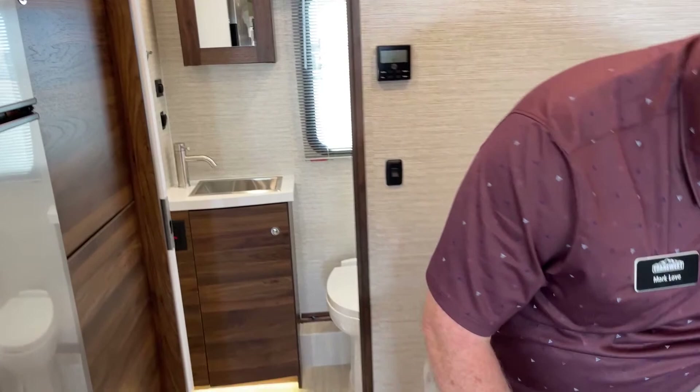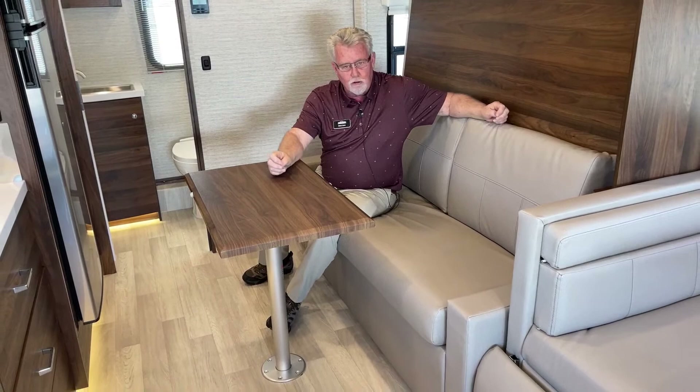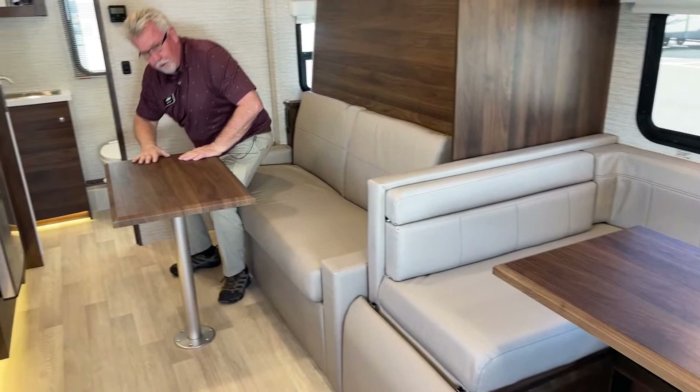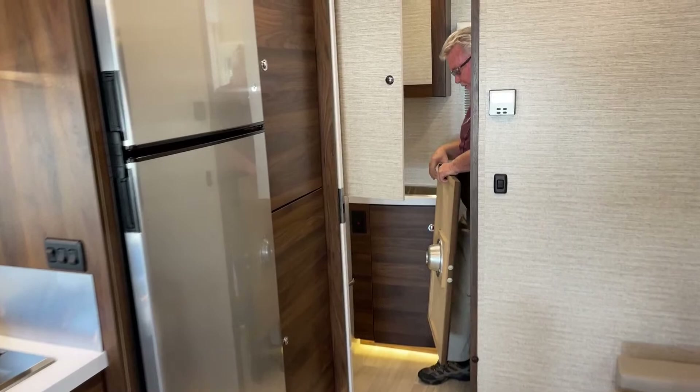This is where the table stores, and this is the table right here. This is your murphy bed setup — maybe you've got five or six people and it's raining, you're eating dinner. You can spin the front seats around, use the big table in the u-shaped dinette, and have another table right here. You can even spin it 90 degrees if you're playing cards or backgammon. I'll put this away and then demonstrate the bed.